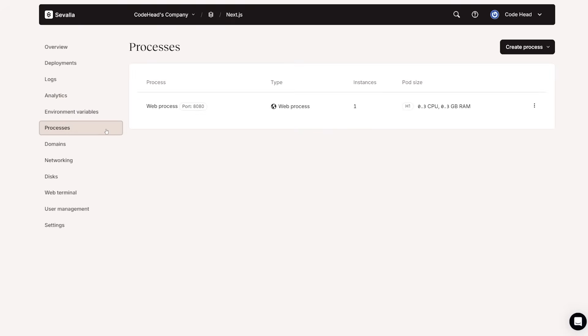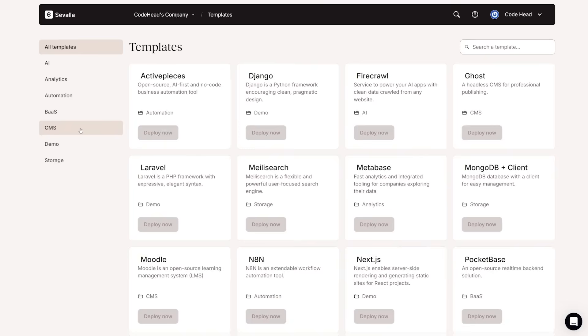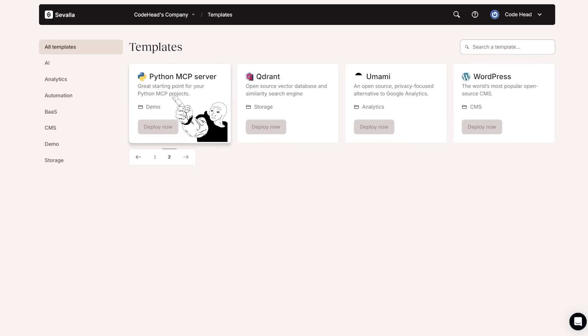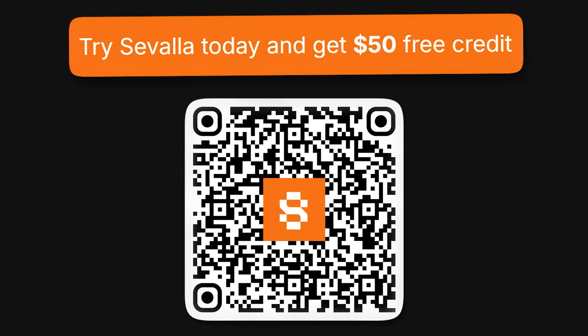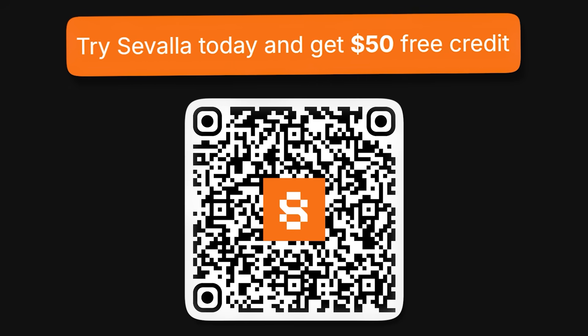No seat limits, no confusing tiers, just transparent, usage-based pricing. Savala also has multiple ready-to-use templates for things like N8N workflows, Next.js apps, and even Python MCP servers. So if you want a frictionless way to deploy anything from Next.js to Laravel to even Astro applications, check out the link in the description and get started with $50 in free credit. Thanks to Savala for sponsoring this video.